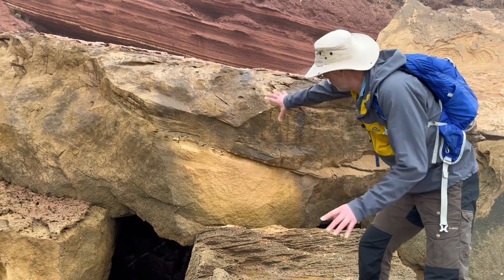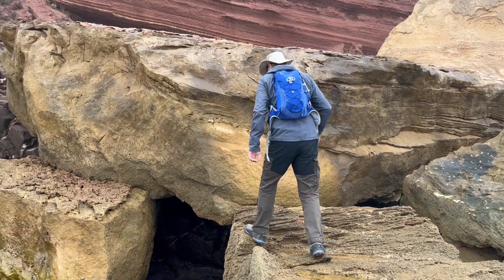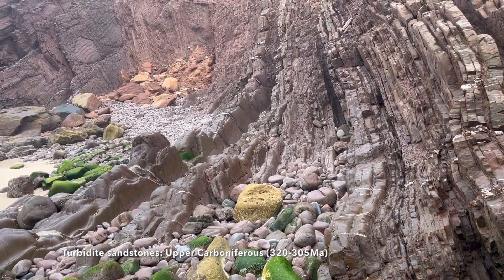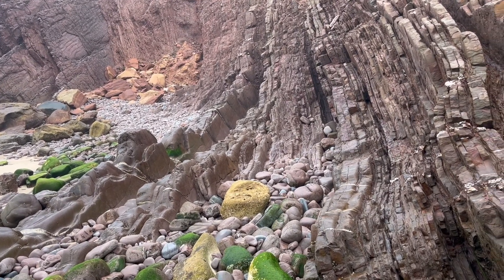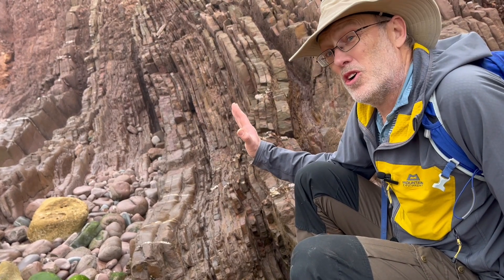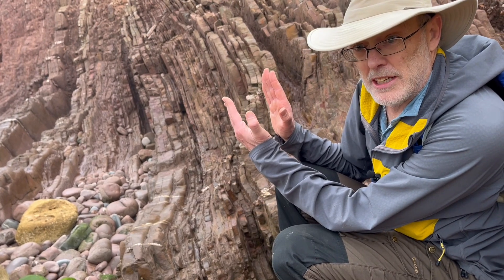Down at beach level, we're not interested in these yellow blocks. These are very young — they've fallen into the landscape. We're looking at what lies beneath. These rocks are bedded like this, standing almost on end. So clearly these rocks were deposited horizontally and then subsequently steepened up.